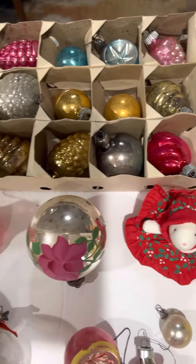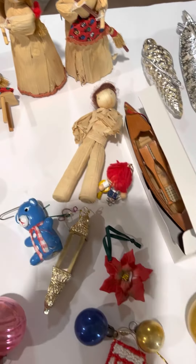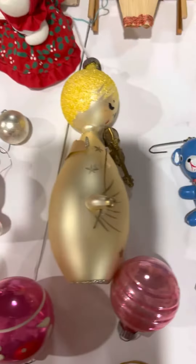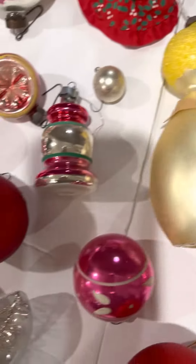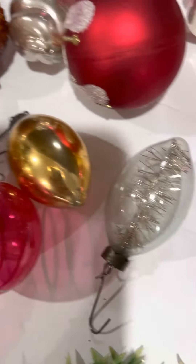This is a whole box of very old shiny brights, some corn husk dolls which I sold a lot of last year, and some other very old items like this one here. I think that one's really cool and there's more shiny bright in here. Very cool.